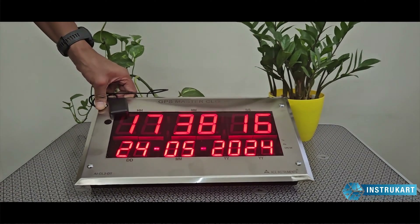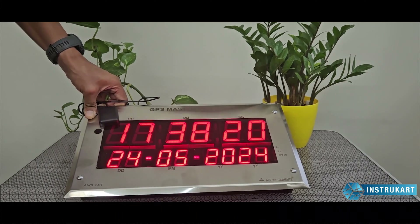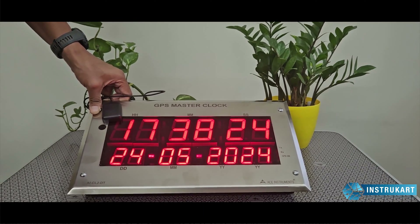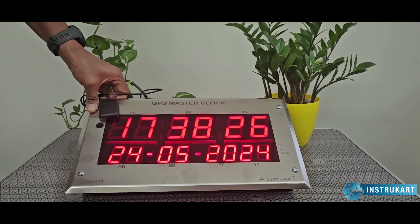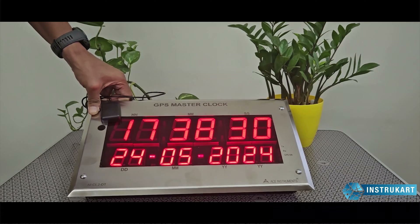Hello and welcome to Instrukart, your worldwide instrument partner. We have our own manufactured product which is a GPS master clock, and this GPS master clock has the time which is synchronized to the current GPS timing of the country.